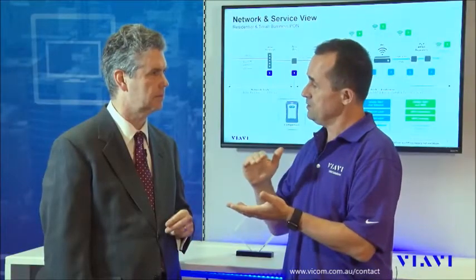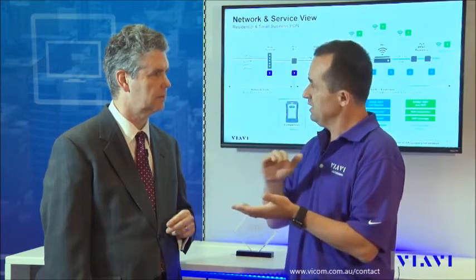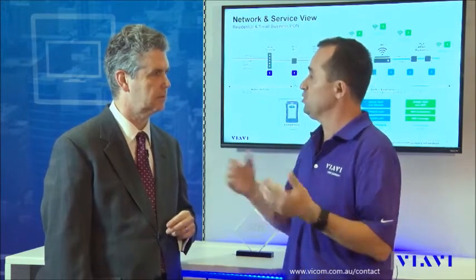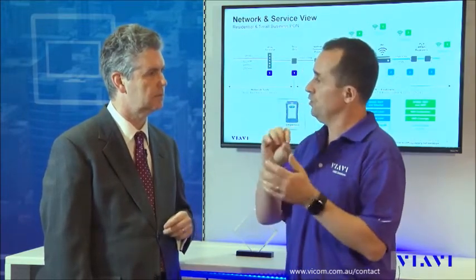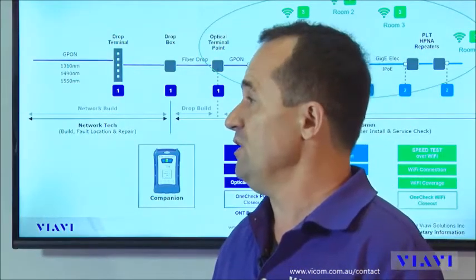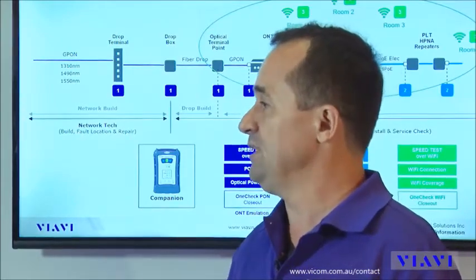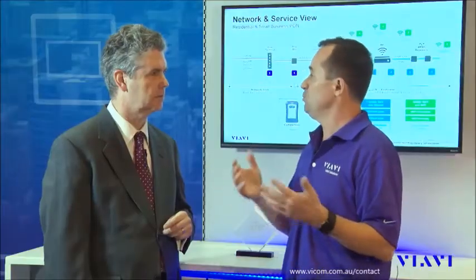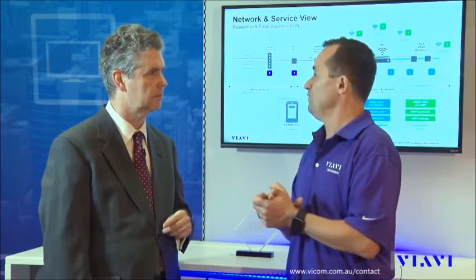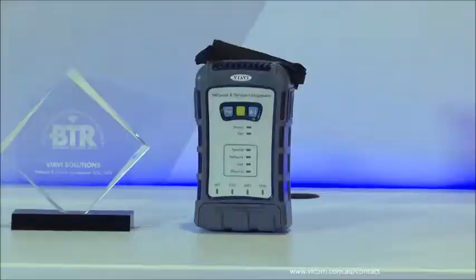The second point is that for each of those three interfaces, the technician will be able to test the physical layer — so it could be the optical power levels on GPON, for example — as well as the service performance. For the service performance, he will do that with a speed test, which could be either a standard speed test with public servers or with the VIAVI TrueSpeed speed test version.